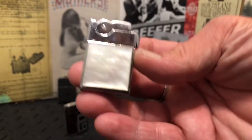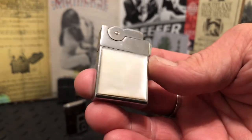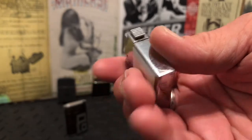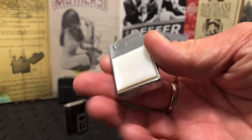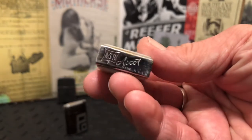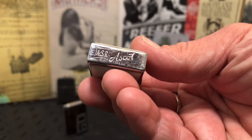Today's lighter is the ASR Ascot, this one with mother pearl applied to each side. ASR was the American Safety Razor Company, made in USA.